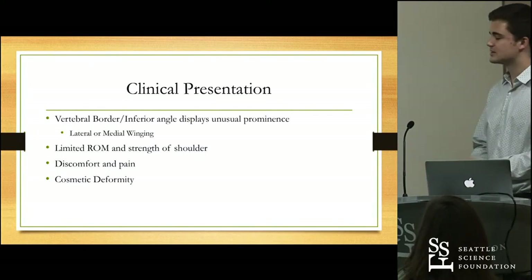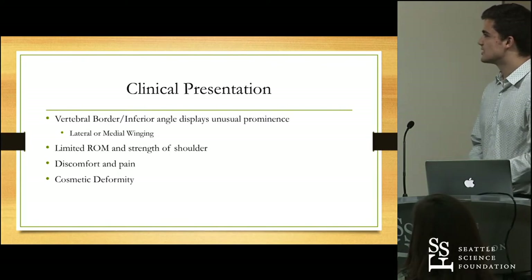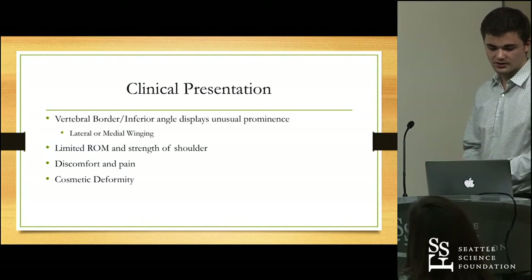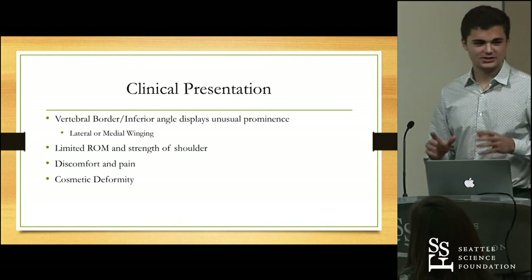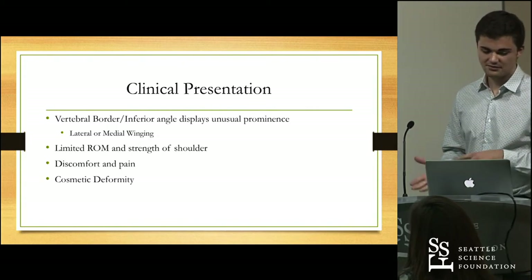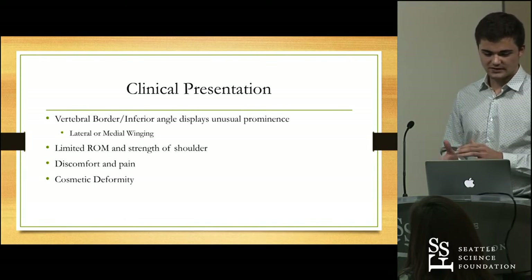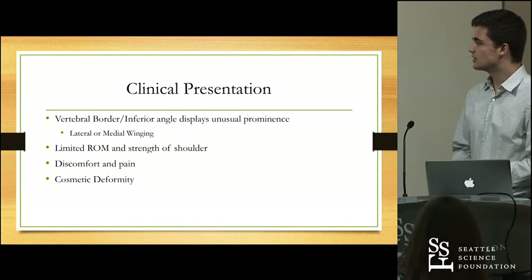Let's talk about the clinical presentation, the etiology and pathogenesis for winged scapula. Usually the clinical presentation is when the vertebral border or the inferior angle of the scapula displays unusual prominence. We can break down scapular winging into two main subcategories: lateral winging or medial winging of the scapula, and both involve different neurological symptoms and neurological etiologies.